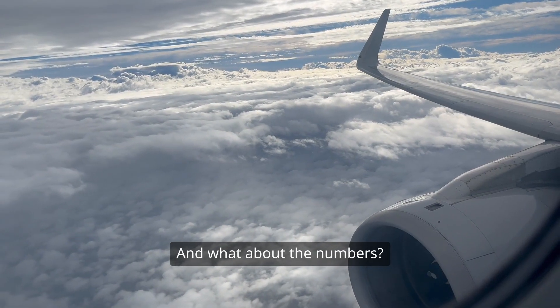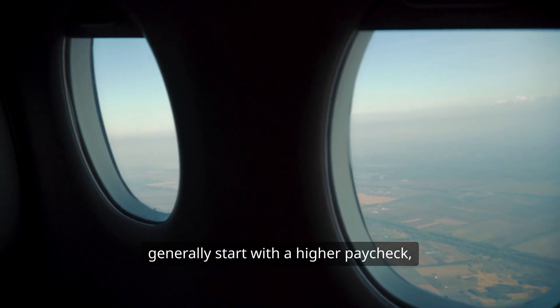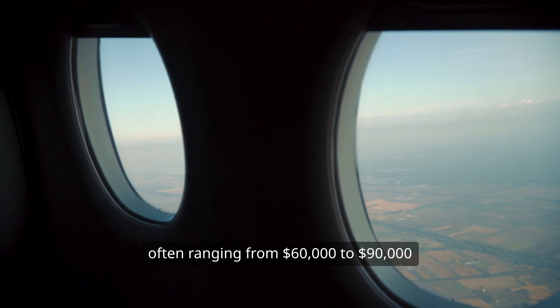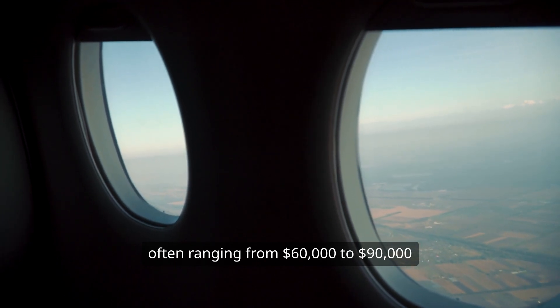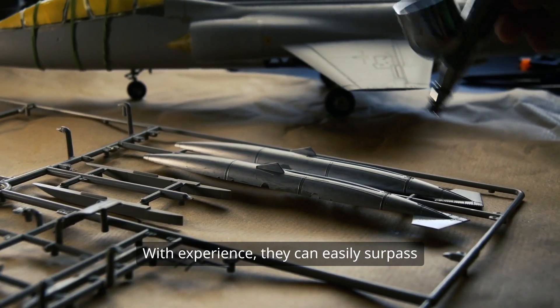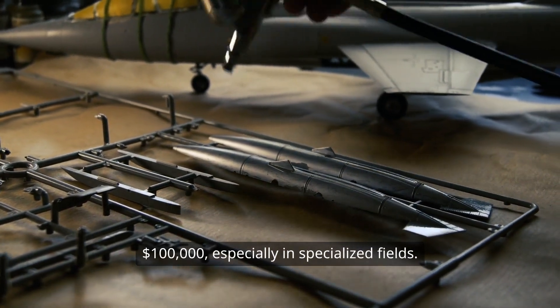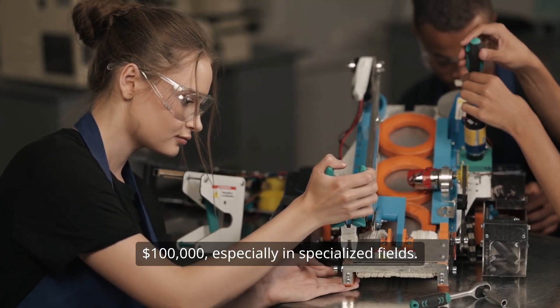And what about the numbers? When we look at salaries, aeronautical engineers generally start with a higher paycheck, often ranging from $60,000 to $90,000 per year depending on the country. With experience they can easily surpass $100,000, especially in specialized fields.